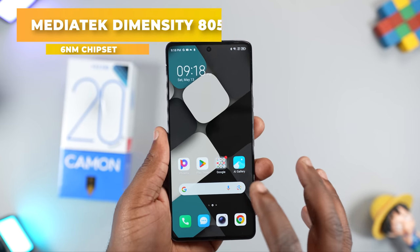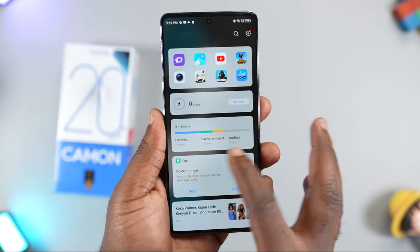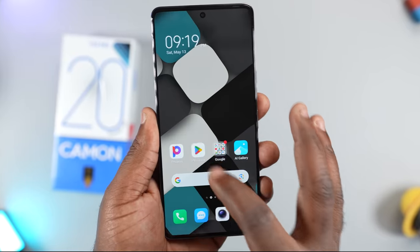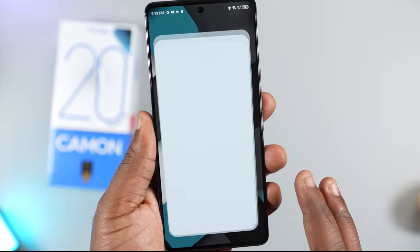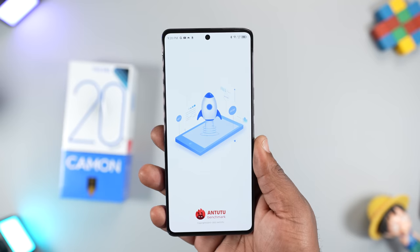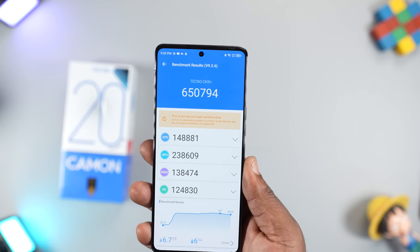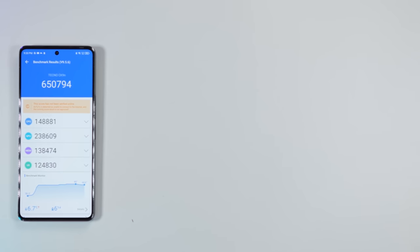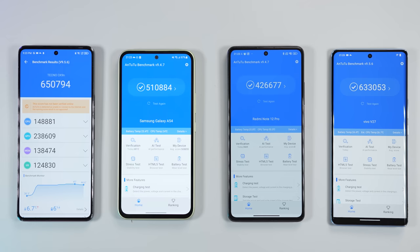One area where the Tecno Camon 20 Premier dominates other mid-range smartphones is with the chipset. It's powered by the MediaTek Dimensity 850 chipset, a 6 nanometer processor with peak performance of 3GHz and it delivers supreme performance. I've been using the smartphone for a while and I have not experienced one lag. Launching applications is fast, moving around the user interface is fluid. Even Antutu Benchmark thinks the Tecno Camon 20 Premier is fast — with a score of 650k, the processor is faster than the Samsung Galaxy A54, Vivo V27 5G and the Redmi Note 12 Pro Plus 5G.